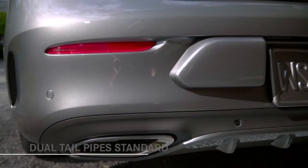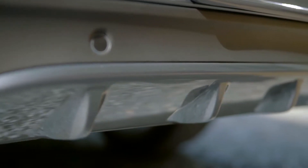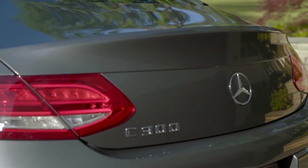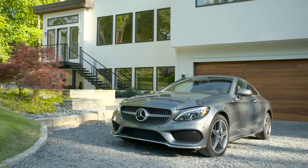Dual tailpipes are standard, and on AMG models or C300s with the sport package, an aerodynamic diffuser sits between the exhaust outlets. The full model lineup includes the C300 and C300 4MATIC, plus three AMG models: the C43, C63, and C63 S.